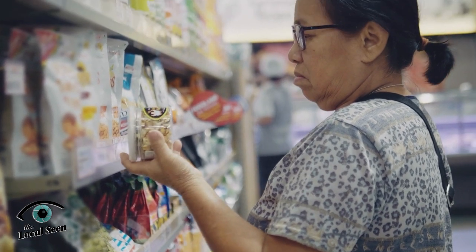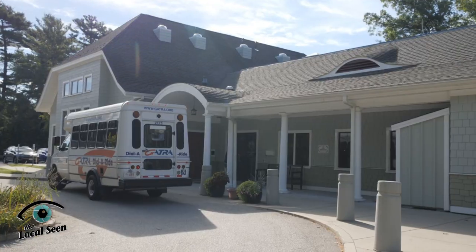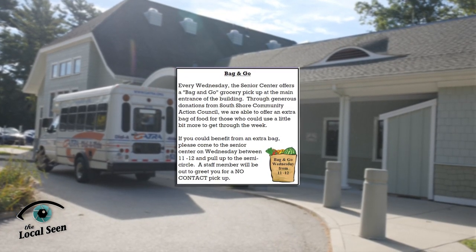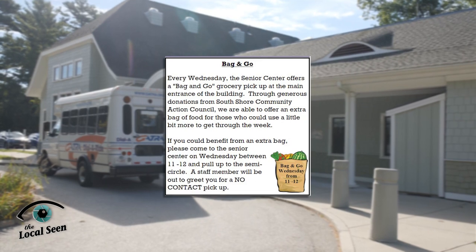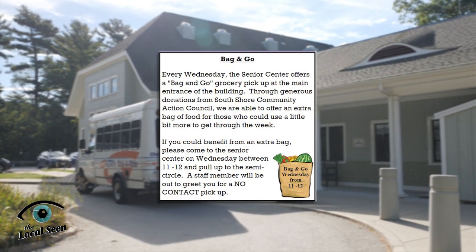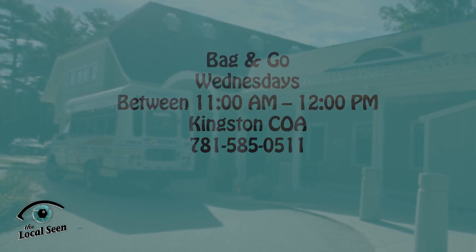High prices at the grocery store can make food shopping a stressful experience, especially for seniors on a tight budget. If you could use some extra groceries to help get through the week, the Kingston Senior Centre offers a bag-and-go grocery pickup every Wednesday. Just come to the Senior Centre between 11am and noon on Wednesdays and pull up to the semi-circle. A staff member will come out to greet you for a no-contact grocery pickup. For more information, contact the Senior Centre at 781-585-0511.